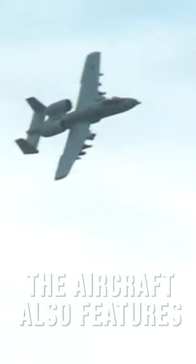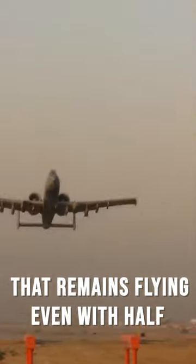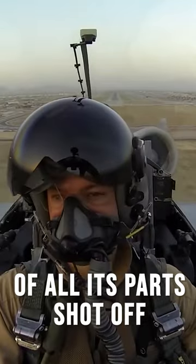The aircraft also features double redundant hydraulic flight systems and a mechanical system as backup in case hydraulics are lost. The result is an A-10 that remains flying even with half of all its parts shot off.